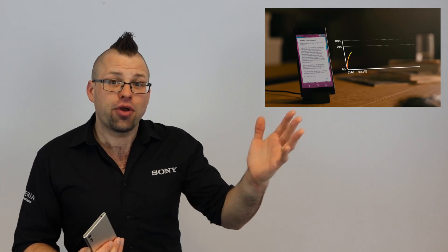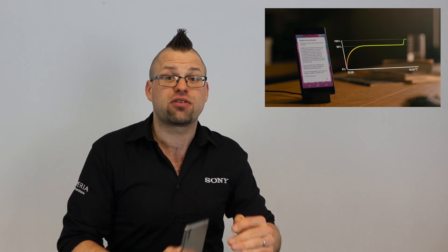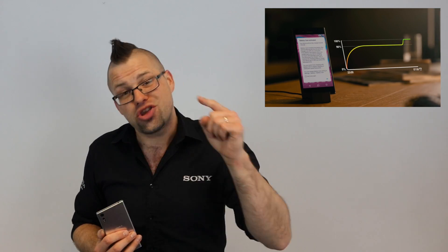Who is your daddy and what does he do? If you need to get up for work every morning at 7am and you put your phone on charge the night before, Battery Care will figure this out. It will charge your phone up to 90% and then just before it's time for you to wake up, it will give you that extra 10% so that your phone starts the day at 100% and you can start your day at 100% as well.